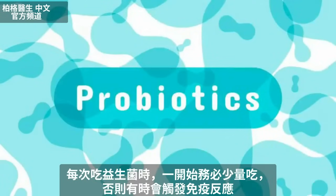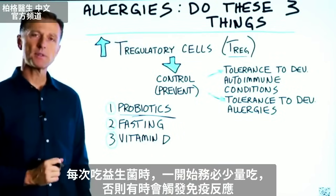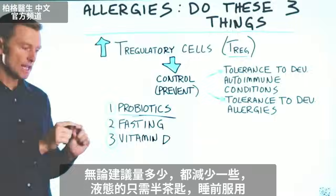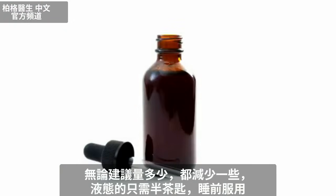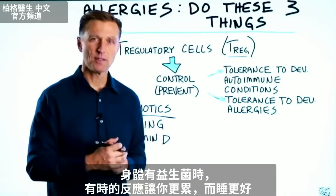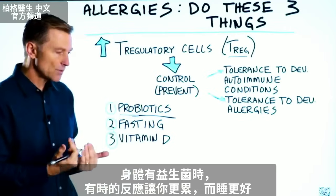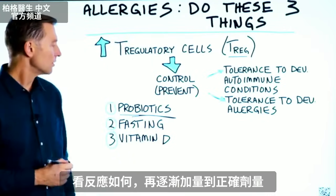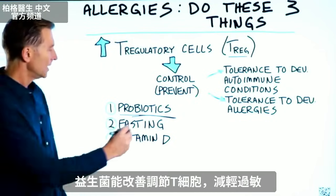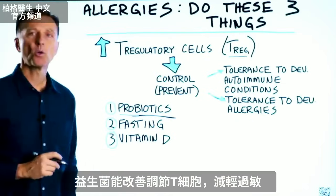First thing is probiotics. Now, anytime you take a probiotic, always take a very small amount in the very beginning because sometimes it can stir up an immune reaction. So whatever it says to do on the dosage, just cut it back. If it's in a liquid, take just maybe a half a teaspoon, take it right before you go to bed. Because one of the things it can do initially is increase histamines, which are going to make you tired. So if you have a little bit of this probiotic introduced to your body, sometimes that reaction can make you a little bit more tired and actually you'll sleep a little bit better. So take some, see how you respond, take a little bit more until you get to the correct dosage. But probiotics can help reduce allergy symptoms because they improve the T-regulatory cells.